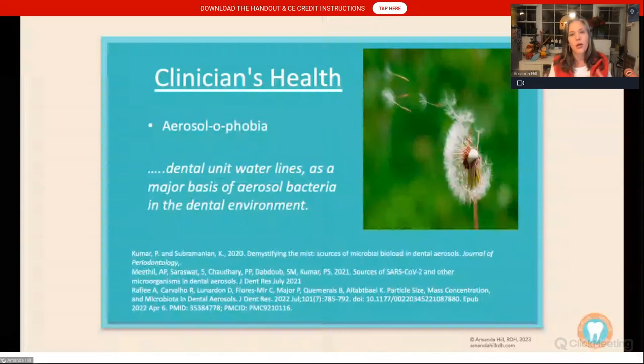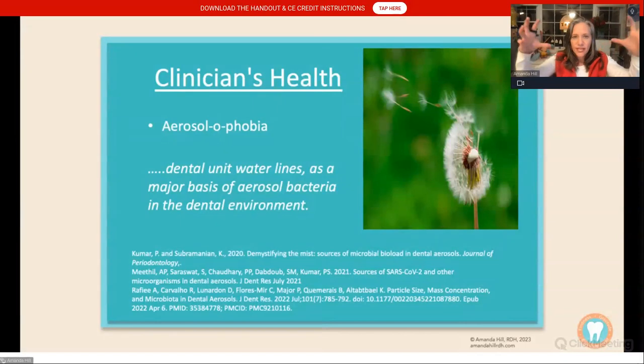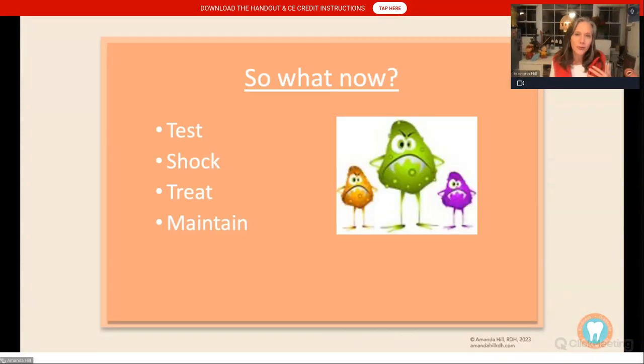Study after study shows that 78% of the aerosols captured in our operatory — from a power scaler, air water syringe, or handpiece — is coming directly from our procedural water. The amazing news is: if you know your water is safe, if you are testing and treating your water, you're actually not as concerned about those aerosols. They're not as virulent to you, the clinician. So how do we make sure? We need to test, shock, treat, and maintain.